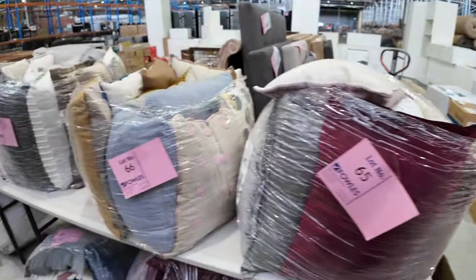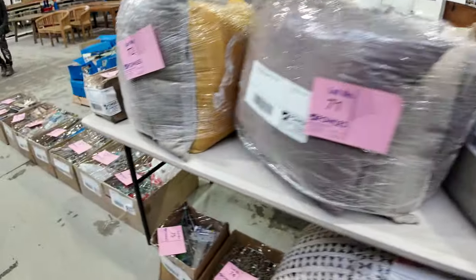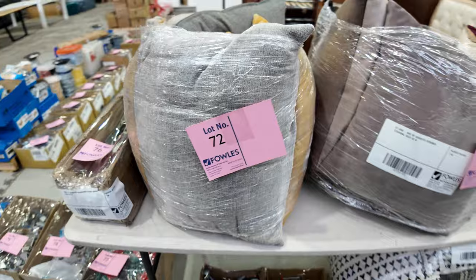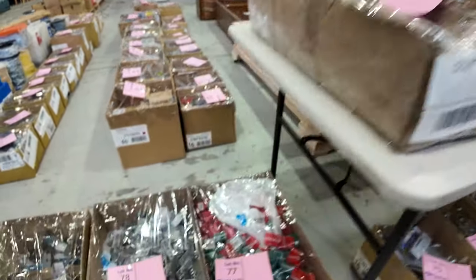Down through here we've got some bundles or bags of cushions, all unreserved. They usually sell for somewhere between about $10 and $50 a bundle, so super bargains in amongst all of those.